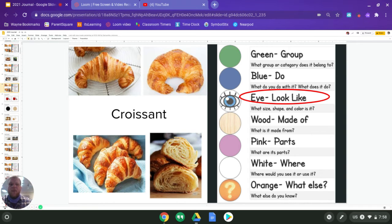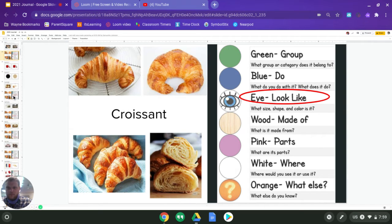The next one is shape — so what shape is it? Is it a triangle? Is it a circle? Is it oval? Or, as we talked about earlier, is it a crescent shape like a crescent moon? And our last one is what color is it — what color is it right now, what color is it as a dough before it goes in, and if you left it too long in the oven, what color could it be then? Think about those as you answer for eye and for croissant.